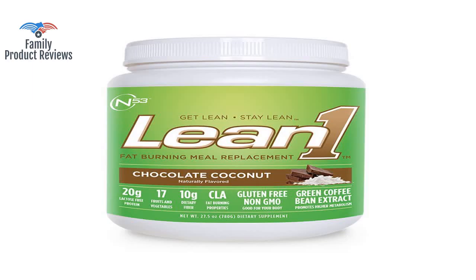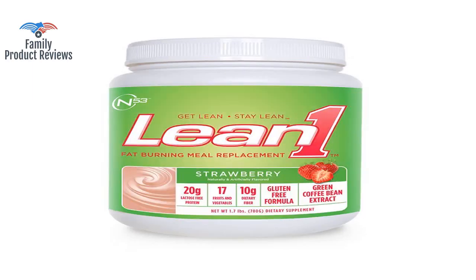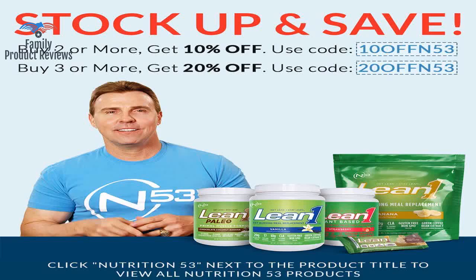Tried several other meal replacement shakes, but this one outperforms all the others by far. Great tasting and very satisfying.